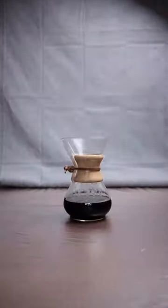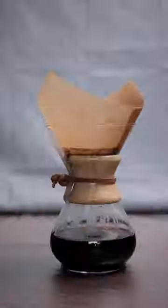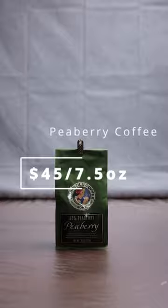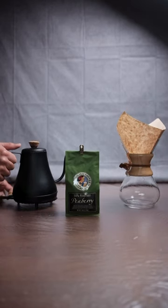This is probably the most expensive coffee that I've ever bought, but why? This is Peaberry coffee. It's $45 per small 7.5 ounce bag. In coffee speak, that's what we call an expensive bag of coffee.